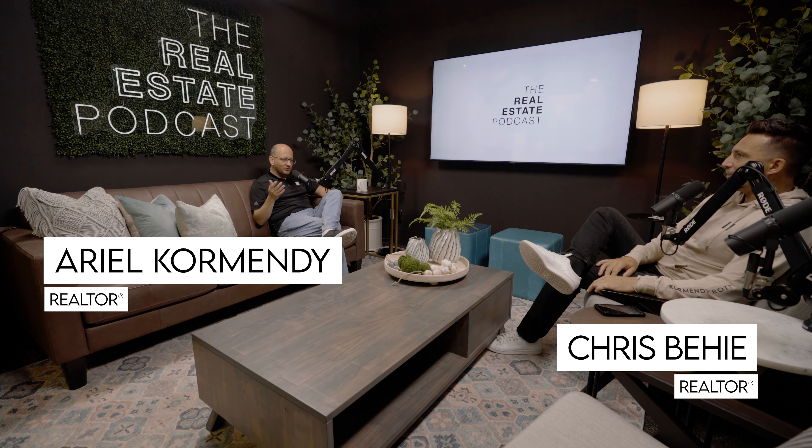Welcome back, Chris Behe — two weeks in a row! If you didn't watch the last podcast, Chris joined me and we talked about the fall real estate market, what to expect, what we were seeing, and all kinds of good stuff. We covered a couple of tips for getting your home ready for sale in the fall.